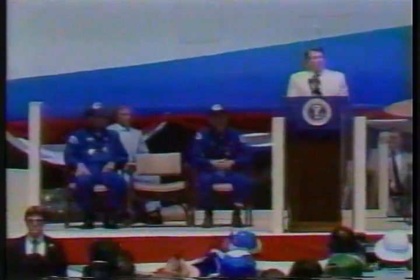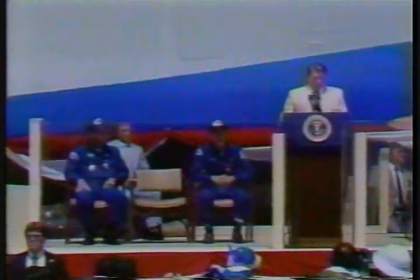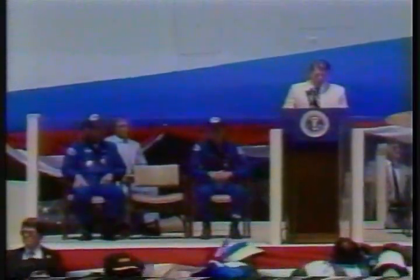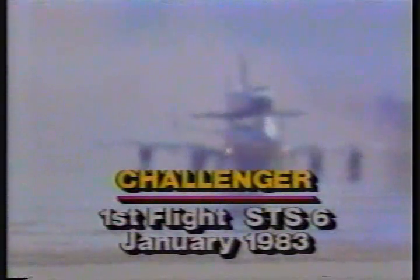I introduce you — if you'll all just look — way out there on the end of the runway, the Space Shuttle Challenger, affixed atop a 747, is about to start on the first leg of a journey that will eventually put it into space in November. It's headed for Florida now, and I believe they're ready to take off. Challenger, you are free to take off now.